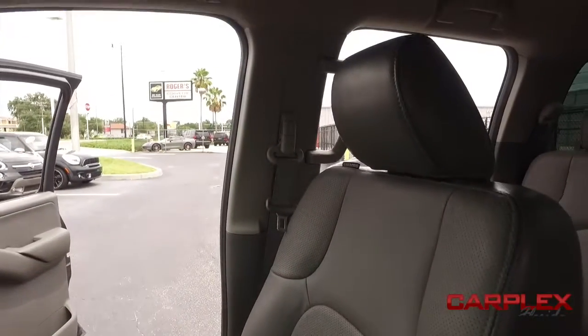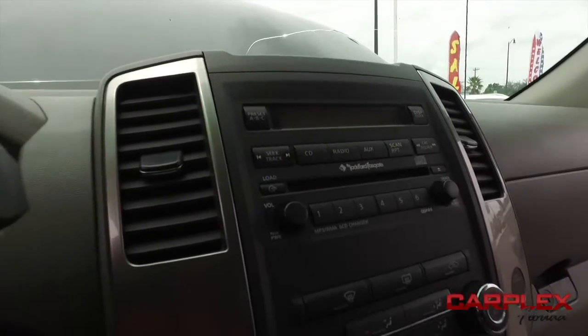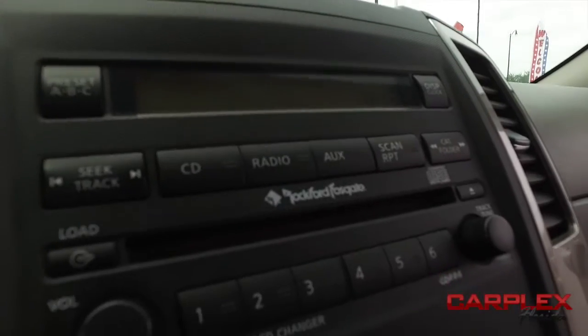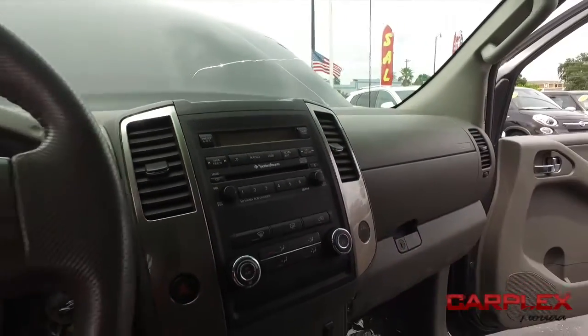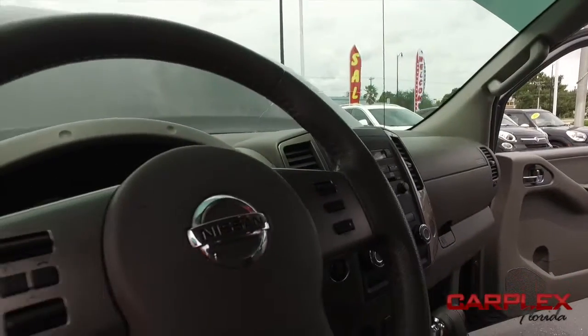Show you why CarPlex is taking over the game, one vehicle at a time. Let's check out your state-of-the-art CD AM FM stereo — Rockford Fosgate sound system, sounding good rolling into the neighborhood. You've got your HomeLink garage system there, multi-functional steering wheel, cruise control. Only 93,000 miles.